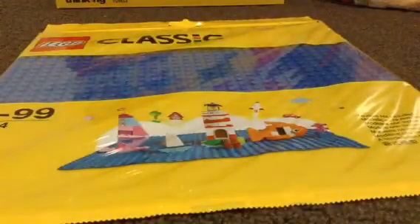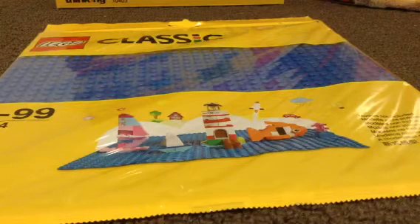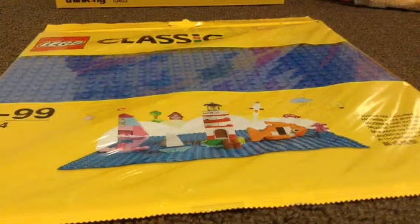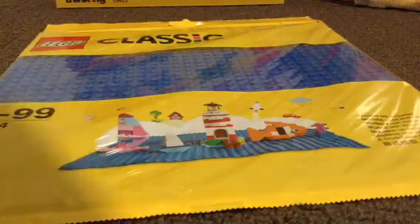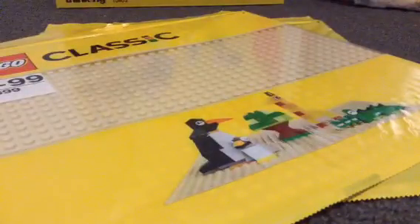And then in a bag from Toys R Us, I got a blue base plate. I've been looking for this base plate for a very long time at all stores besides Toys R Us, and they finally had one more left. And a sand color base plate.